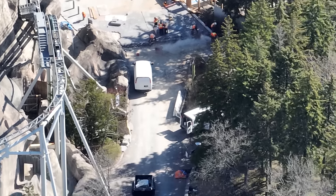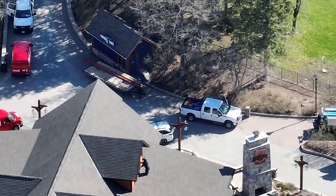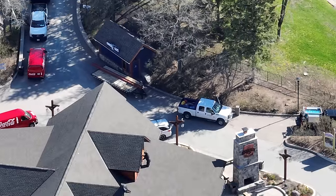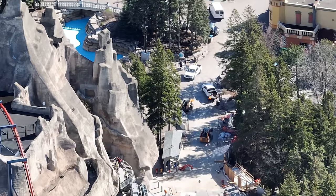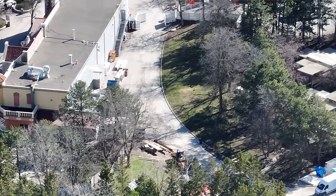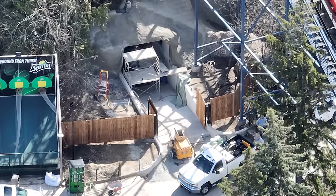They're almost done with the brickwork. There's a structural W-beam that's meant to go inside the mountain soon — that is a significant structural piece heading into the mountain, and I'm really curious what it's for. I can't wait for the park to be able to speak more freely about all the work that's gone into this project.